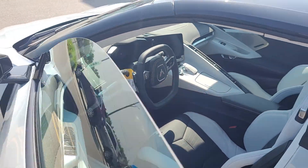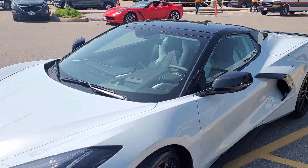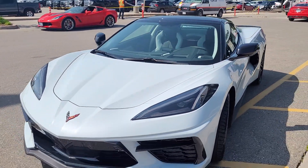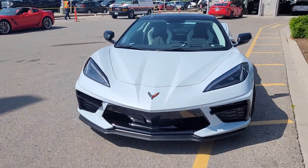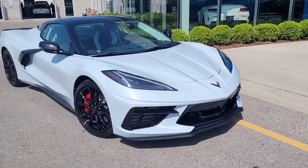Maybe you've got one on order, or maybe you're thinking of ordering one. I hope this video comes in handy and gives you a better idea as to what the inside and outside of your Corvette can look like. Thanks for watching, and have a great day.